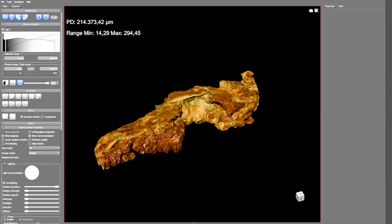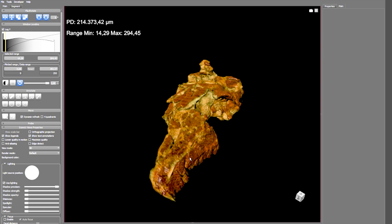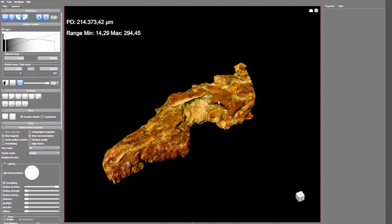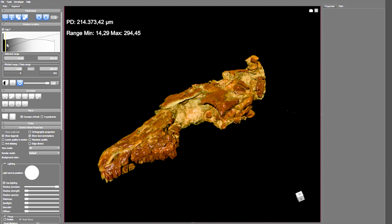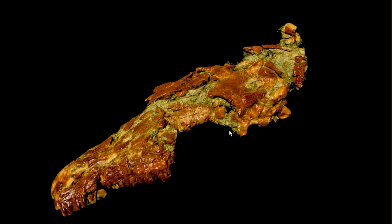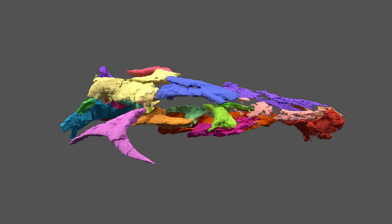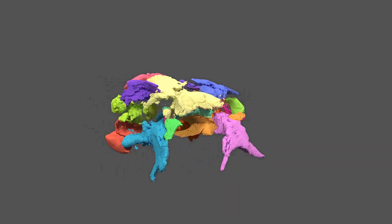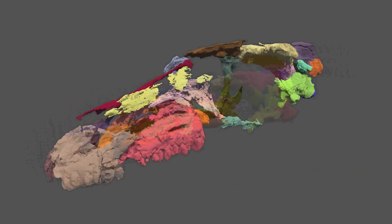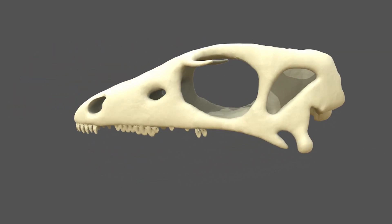Now the Nanosaurus skull has been completely scanned and what we will try to do is to remove the sediments virtually, of course, and look at what happens inside the skull. Here you can see bones that are in fact completely hidden by sediment in the actual skull. So now we will try to isolate each bone separately, then attempt a 3D reconstruction of the skull.